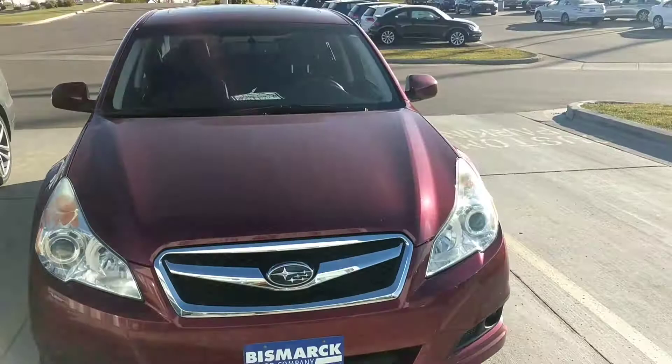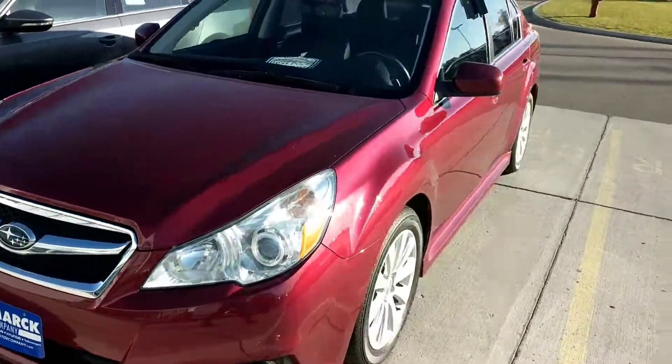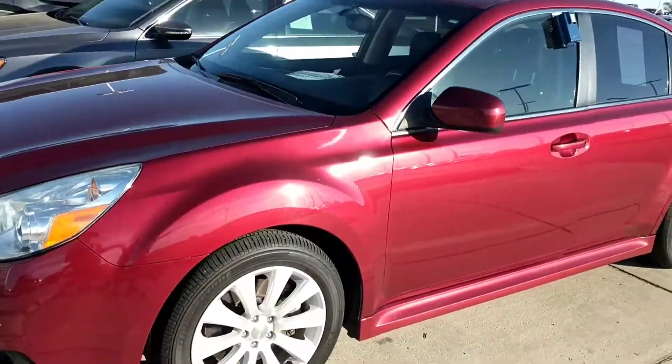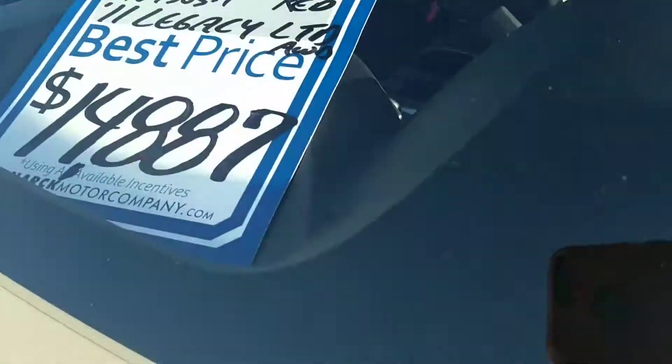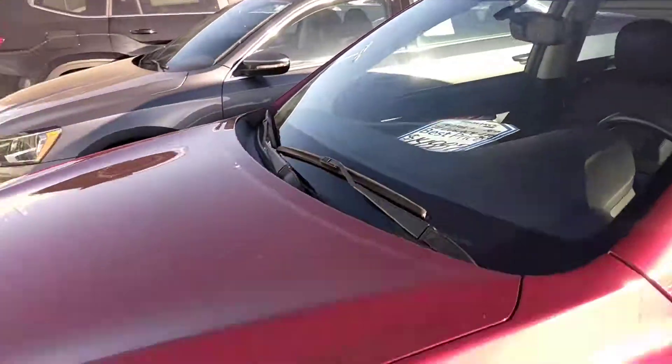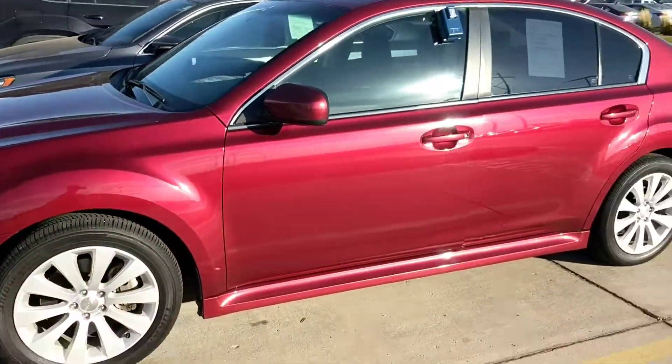It's a sedan but it's all-wheel drive, so it's $14,887. Really a great car.